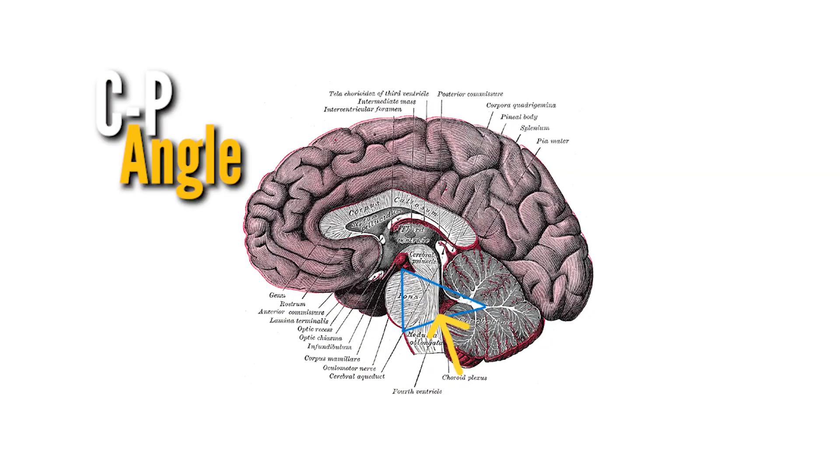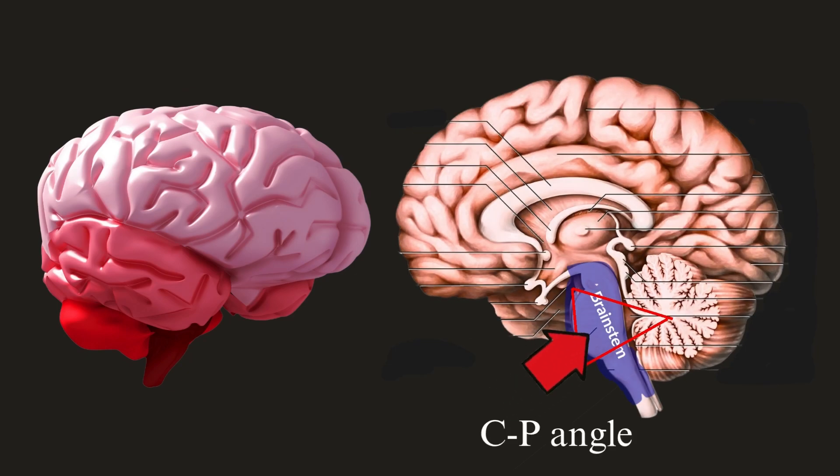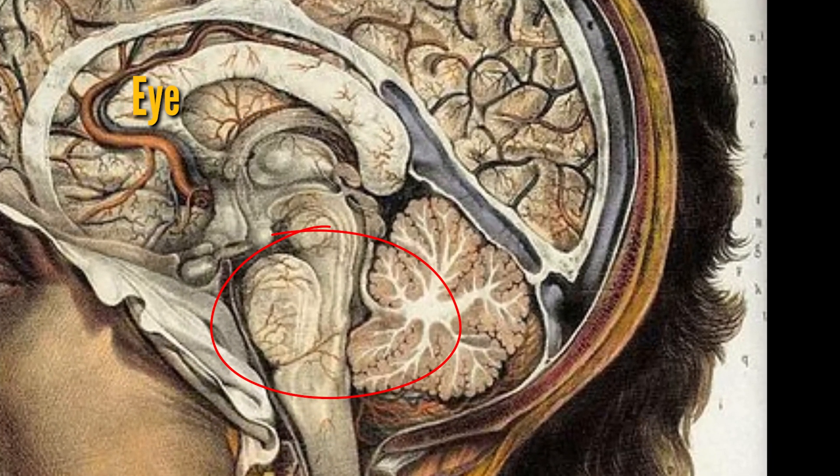So what exactly is the CP angle? The CP angle is a triangular area at the back of your head near your ear. It is a very sensitive area because many important nerves pass through it, as you can see here. These nerves control your facial sensation, swallowing, eye movements, hearing, balance, and facial movements. Even a small tumor in this small space can cause significant symptoms if not treated in time.